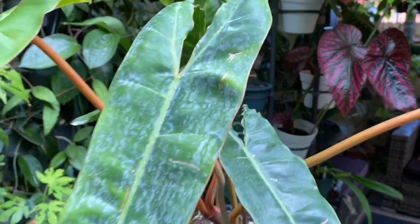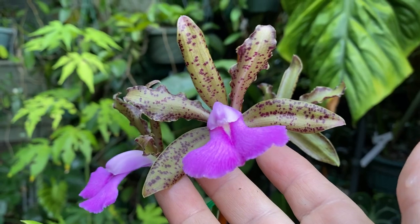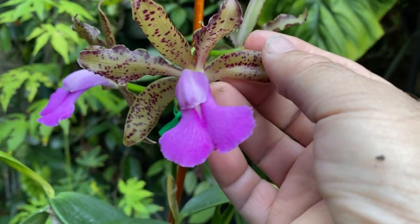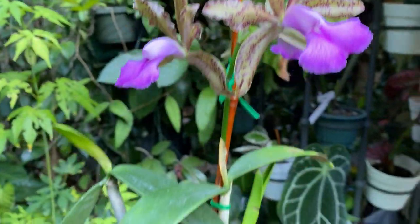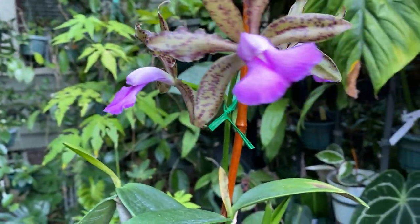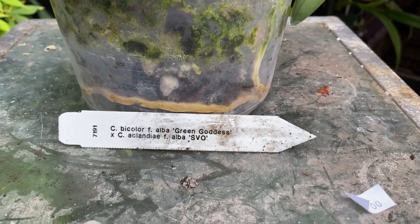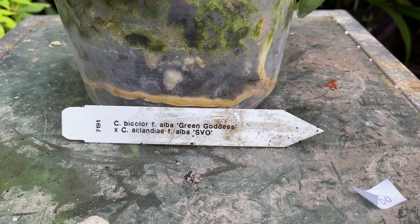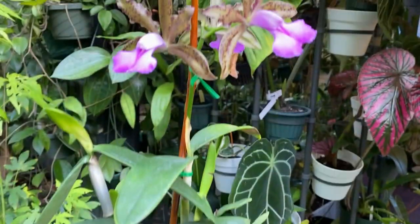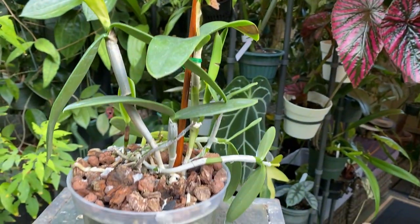I couldn't pass this one up — number one it has spots, and number two it has like an olive green background to the spots, which is really nice. The lip stands out really nicely against those spots. I got it for $35, it's in bloom, and it looks like it's going to be a pretty good bloomer. It's called Cattleya bicolor alba Green Goddess crossed with Cattleya bicolor alba — a very interesting parentage.